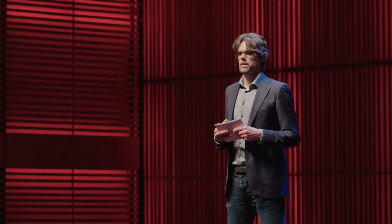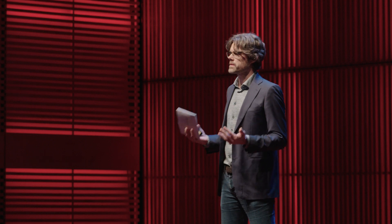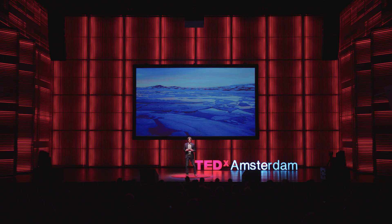My name is Vonger Ipma. I'm the founder of Arctic Reflections, and it is our mission to restore the Arctic sea ice to counter global warming. We do this by pumping water from underneath the ice, on top of the ice, to make it freeze faster and have more reflective ice in summer.